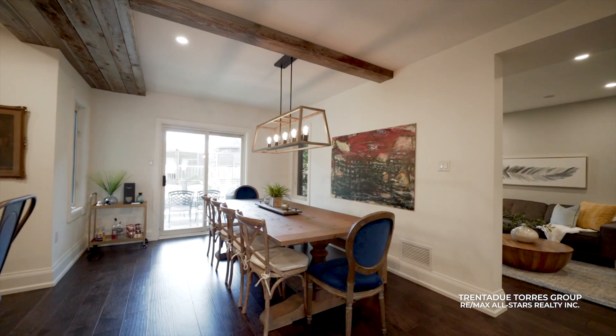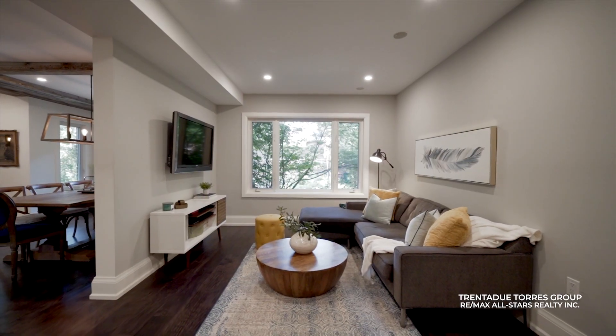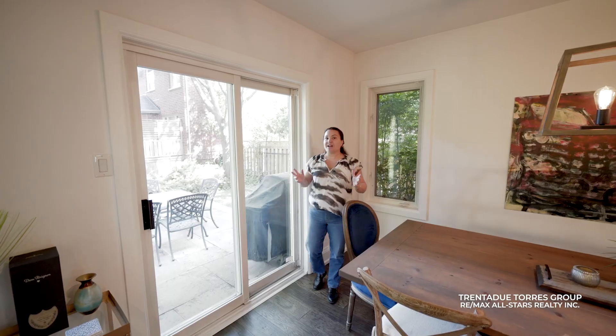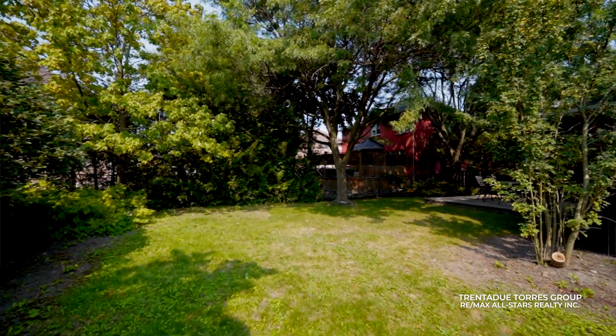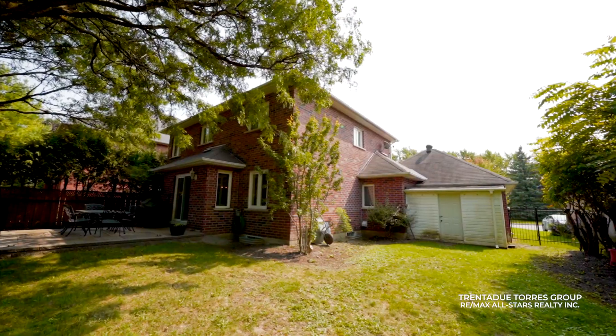The family and dining area features a cozy fireplace, built-in speakers, and rustic touches. Step outside to the large backyard where you'll find a stone patio surrounded by mature trees. The expansive lot offers plenty of space for outdoor activities and the potential to add a pool.